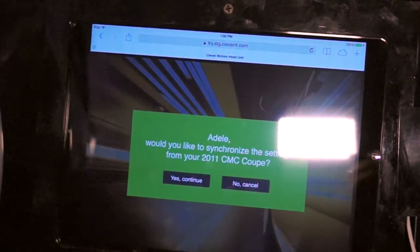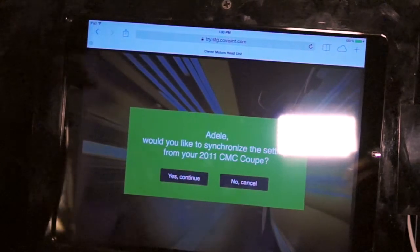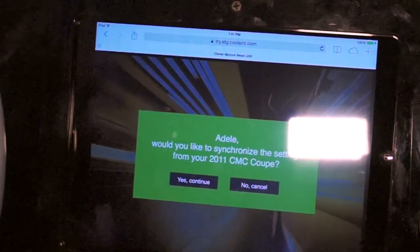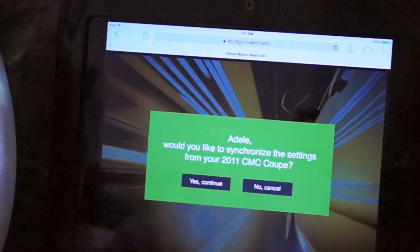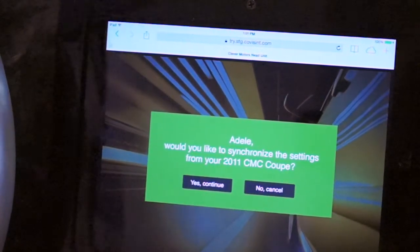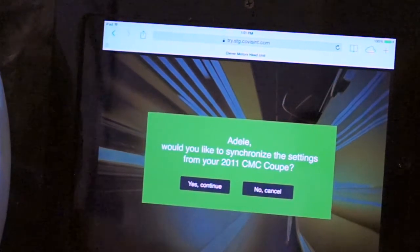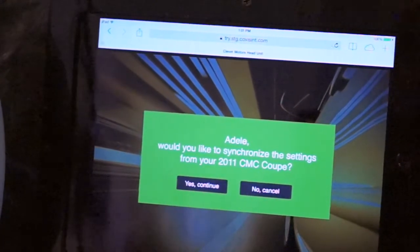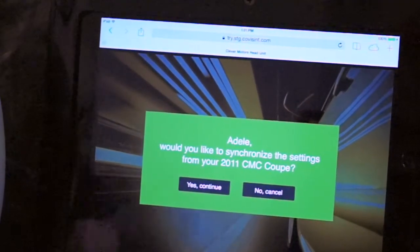The vehicle is asking: would you like to move over all your settings and information from your old car? This functionality is contained in something we call a business logic module, which contains all of the business logic and integrations to perform a particular task. By taking this approach to design, we're able to make those capabilities available in the browser, the head unit, the mobile phone, and to dealers and call centers — all using that same business logic and delivering the exact same experience.